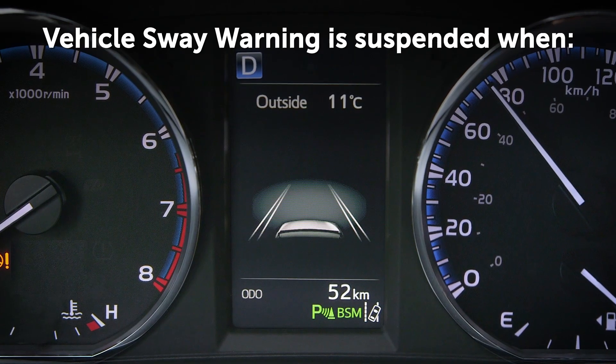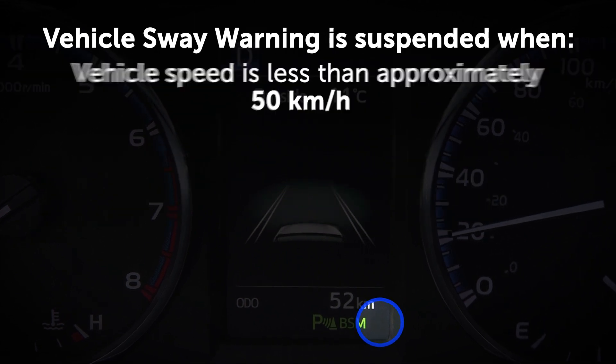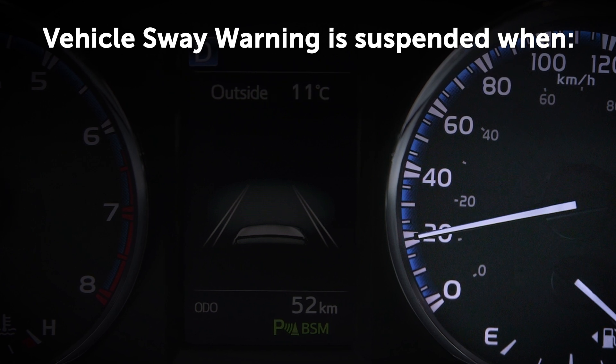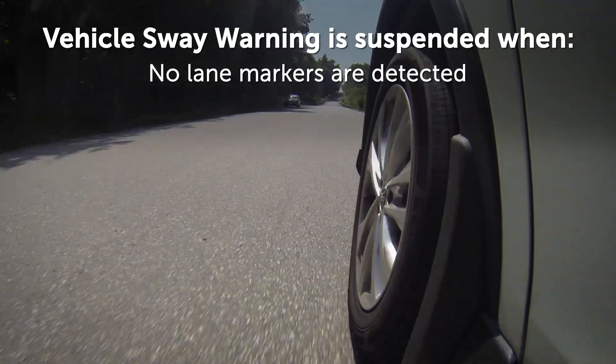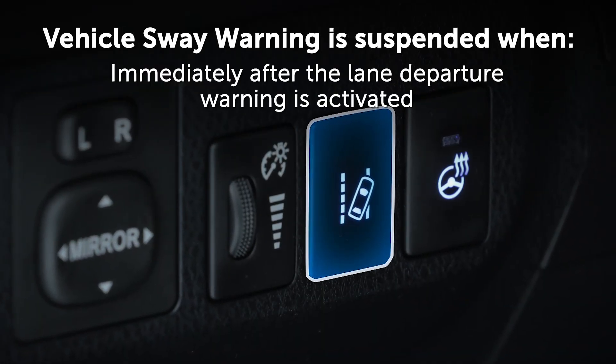Vehicle sway warning is temporarily suspended when any of the following conditions are met: the vehicle speed is less than approximately 50 kilometers per hour, a turn signal command is detected, no lane markers are detected, or immediately after the lane departure warning is activated.